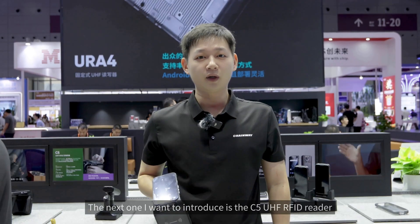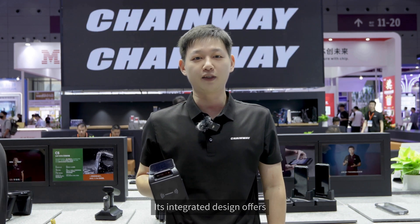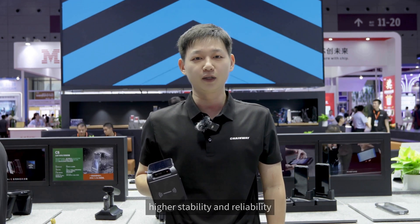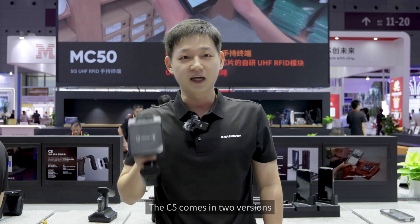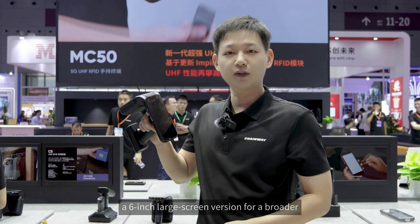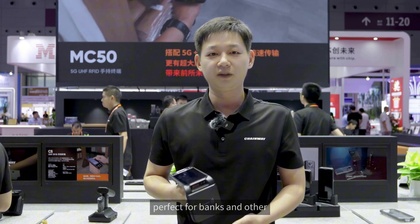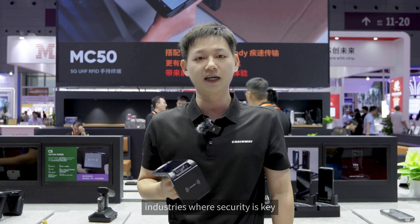The next one is the C5 UHF RFID reader, providing industry-leading UHF performance. Its integrated design offers higher stability and reliability. The C5 comes in two versions: a 6-inch large screen version for a broader view, and a 5-inch fingerprint version providing extra security, perfect for banks and other industries where security is key.